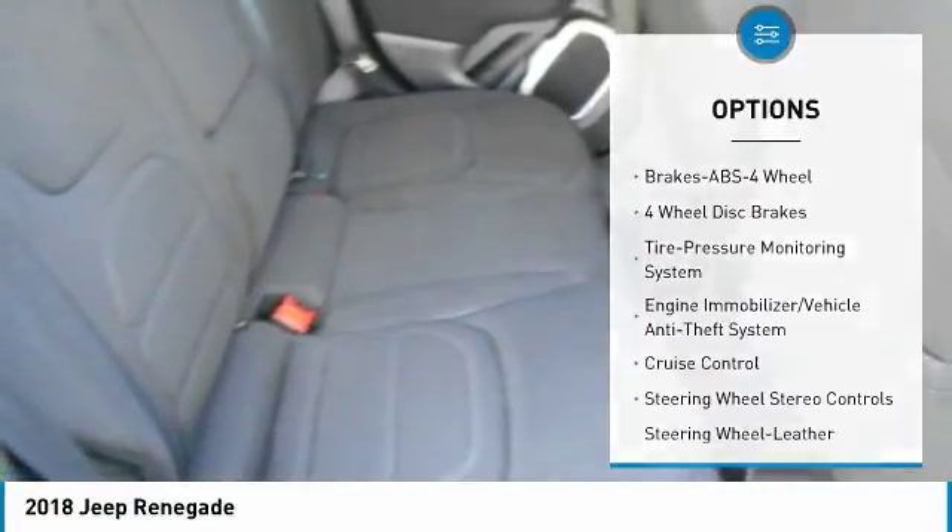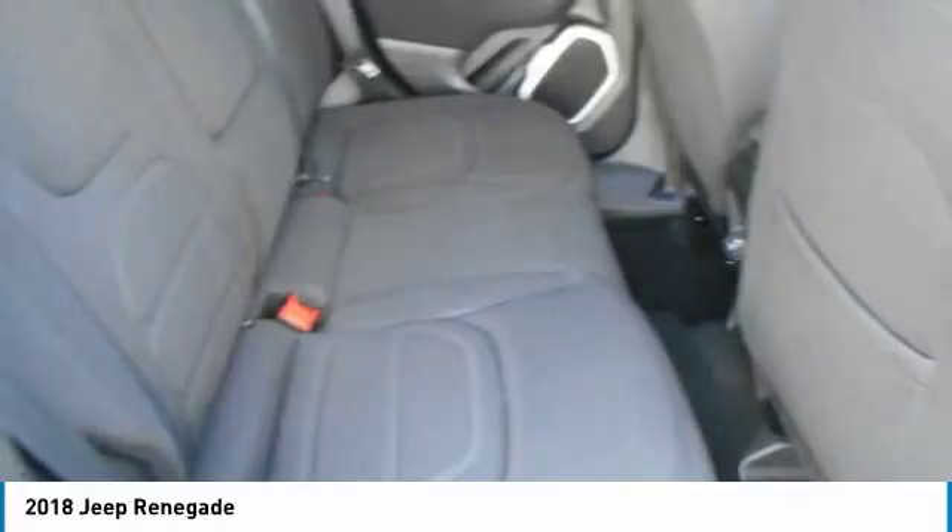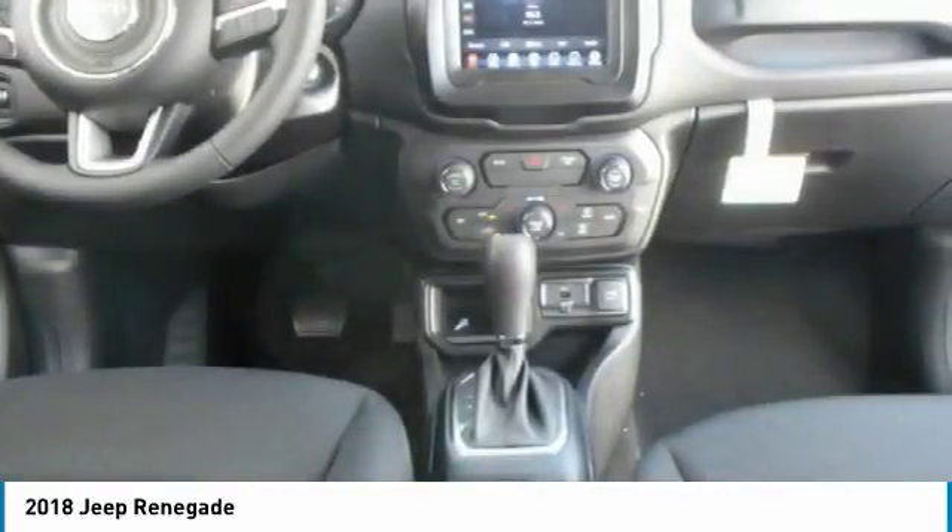Power steering, aluminum wheels, cruise control, floor mats, rear defrost, and climate control automatic.